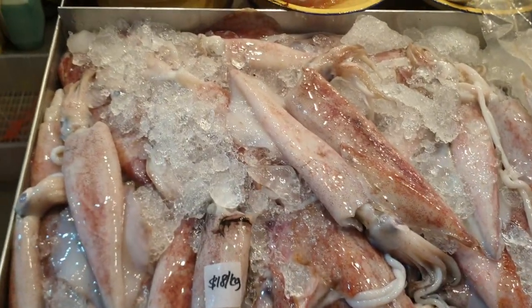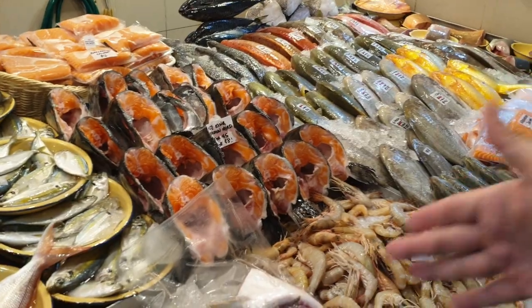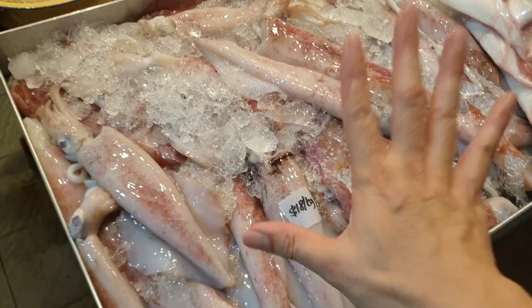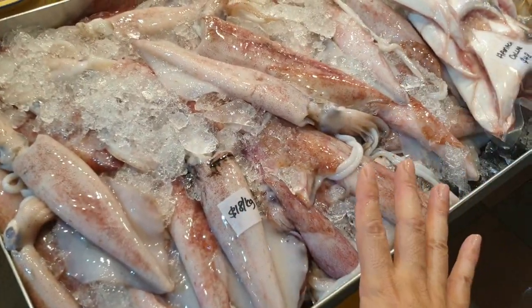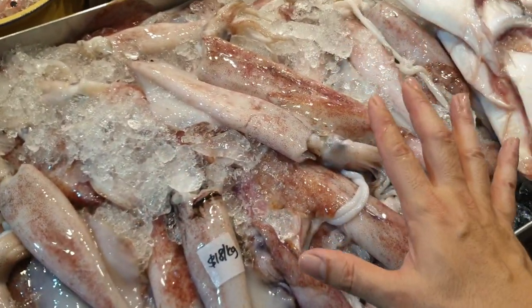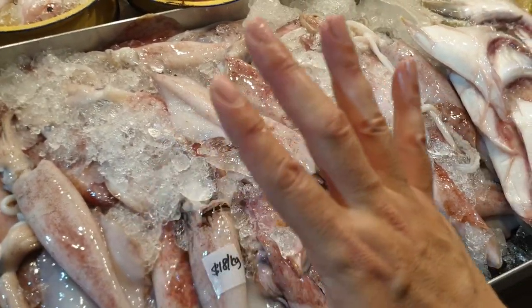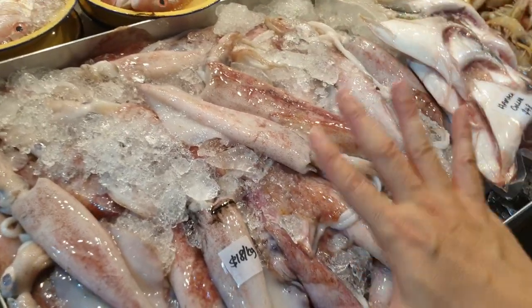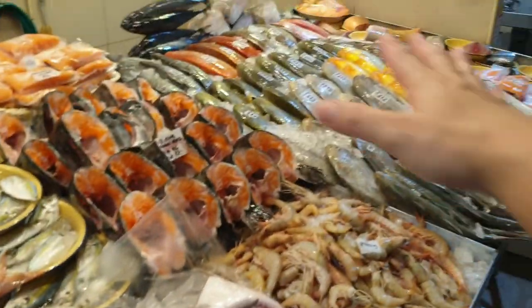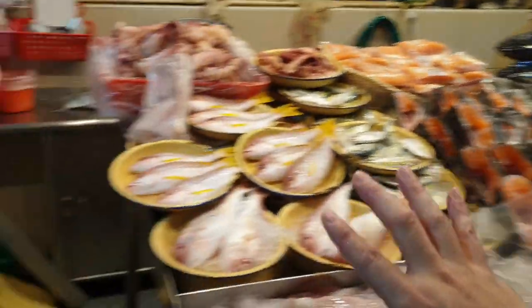Sotong is normally $18 a kg, but today's promotion: buy $60 worth of items and you can buy up to 1 kg of sotong for only $10 a kg. Buy $120 and you can buy up to 2 kg at that price. I only have about five or six kilos of sotong, so the first five or six qualifying orders get this promotion.